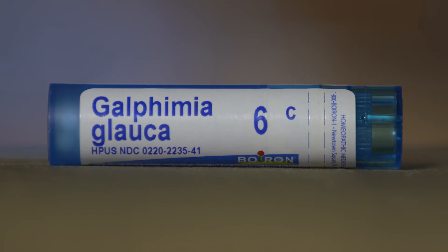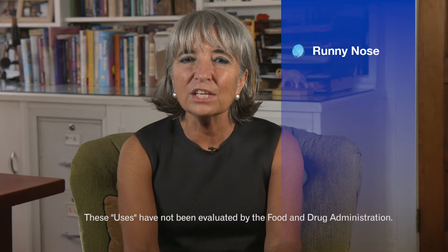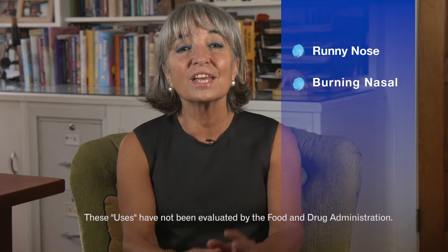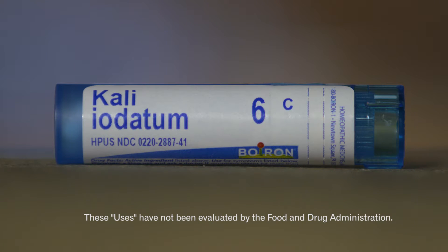Experiencing an itchy nose? Then galphemia glauca is the one you'll need to relieve spasmodic sneezing caused by hay fever. If you have a runny nose with burning nasal discharge, then kali iodatum will help provide relief, especially if there's a feeling of constriction at the base of the nose.